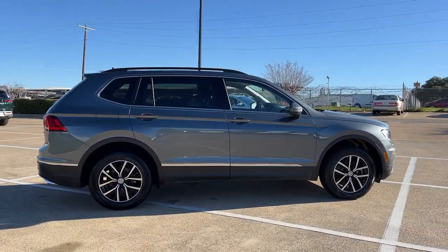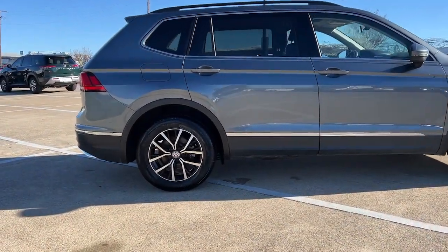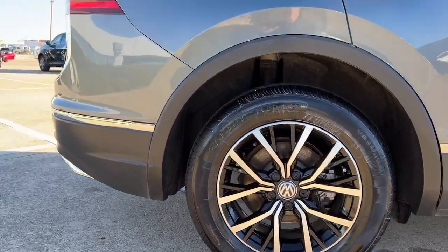These are just some of the great options this vehicle comes with: keyless entry, sun moonroof, fog lamps, satellite radio, steering wheel audio controls, and aluminum wheels.